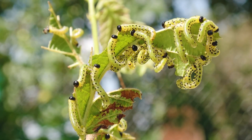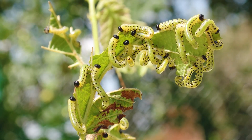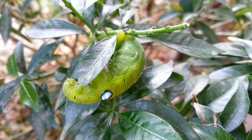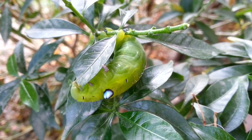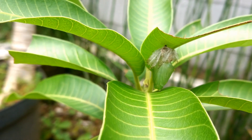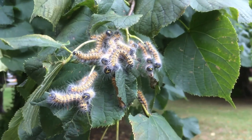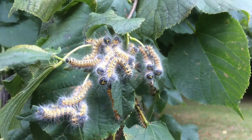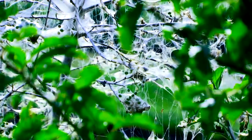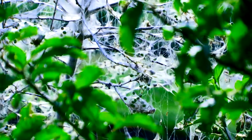Caterpillars, known for their voracious appetites and ability to strip leaves from plants, also suffer from the ingestion of baking soda. These larvae of moths and butterflies feed heavily on foliage, often causing significant defoliation and weakening the plant. When caterpillars consume baking soda, the subsequent buildup of carbon dioxide in their digestive systems interferes with their metabolic processes. The increased internal pressure and altered pH balance disrupt their ability to process food and convert it into energy, leading to their eventual death, effectively reducing the damage they might otherwise inflict.